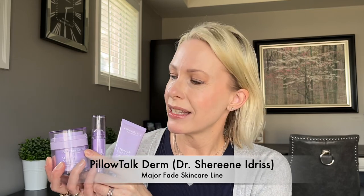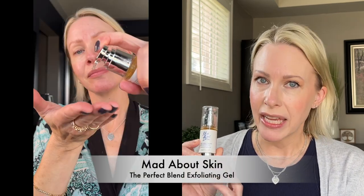I want to shout out Dr. Idriss's Pillow Talk Derm skincare launch — I reviewed this entire line in a previous video. She's a fabulous content creator and dermatologist who focused her skincare line on targeting hyperpigmentation, making these products ideal for melasma treatment at home. It's called her Major Fade System and includes vitamin C, arbutin, and kojic acid. I also love Mad About Skin's Perfect Blend Exfoliating Gel, which has kojic acid and a great blend of alpha hydroxy acids that really help brighten the skin.